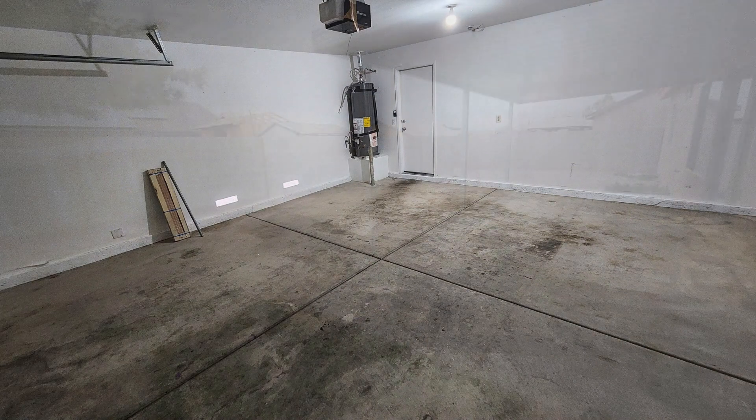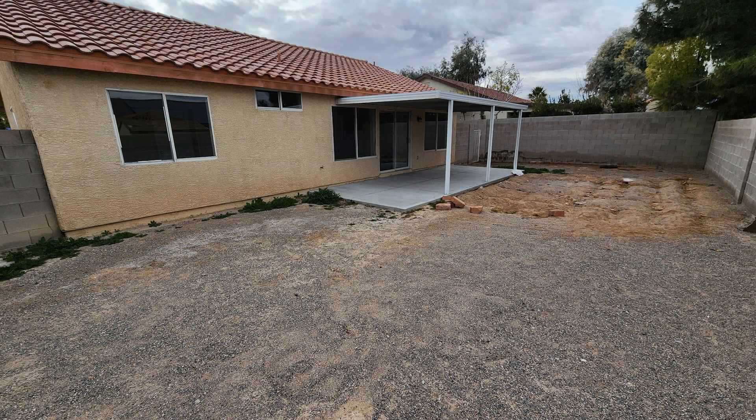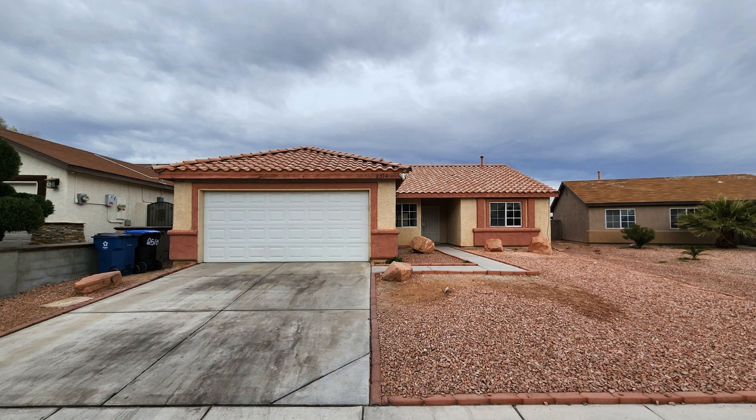Another feature of this fantastic property is a covered back patio. If you're interested in this North Las Vegas, Nevada rental property or want to know what other rentals are available in the area, contact us today.